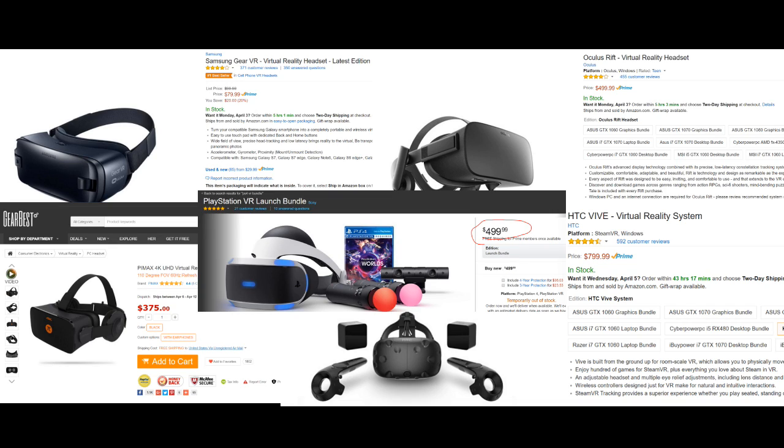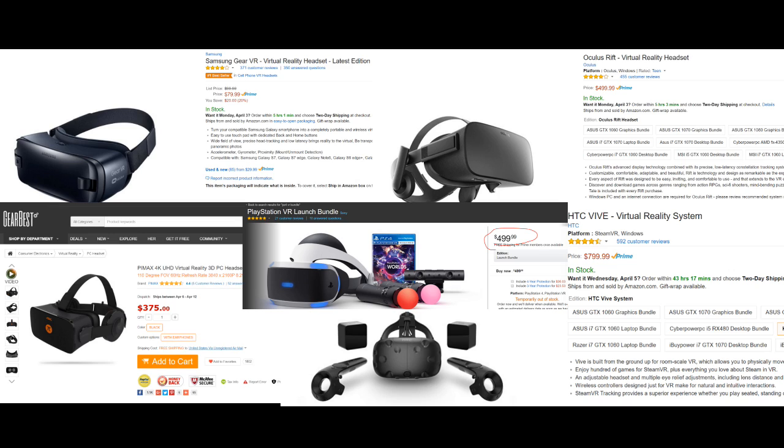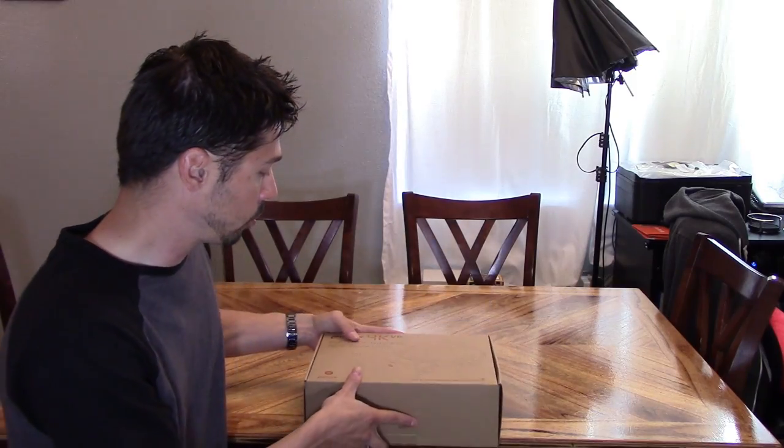Here are the top five most popular VR headsets for great VR experience. The Samsung Gear VR is $80 but requires a $600 Samsung phone. The Oculus Rift is currently $500. The HTC Vive is $800 and comes with motion controls. The Pimax is the best value at $375. The PlayStation VR bundle is $500 and requires the camera and motion controls to play most games. Let's go ahead and set it up.